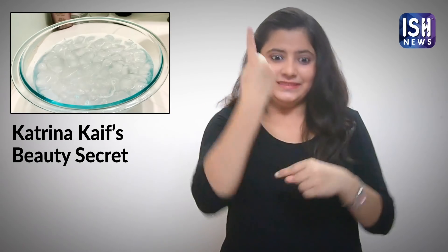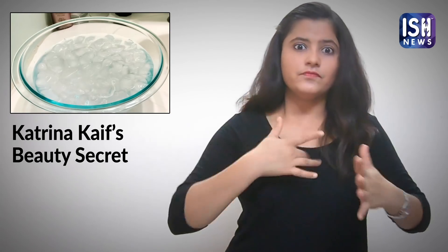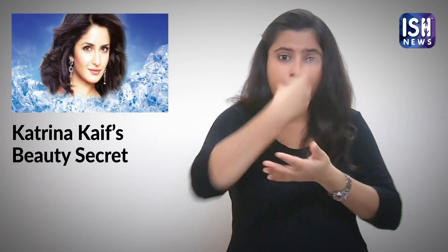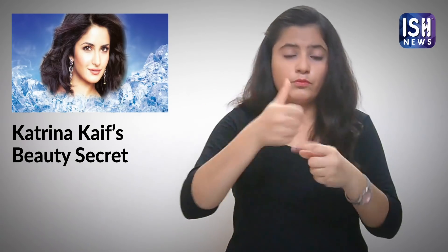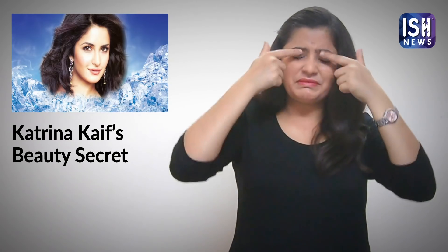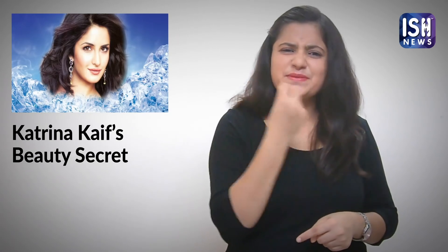This ice-cold facial is a great way to start your morning. It makes you fresh. Ice has many benefits: it increases blood circulation and it reduces puffiness.